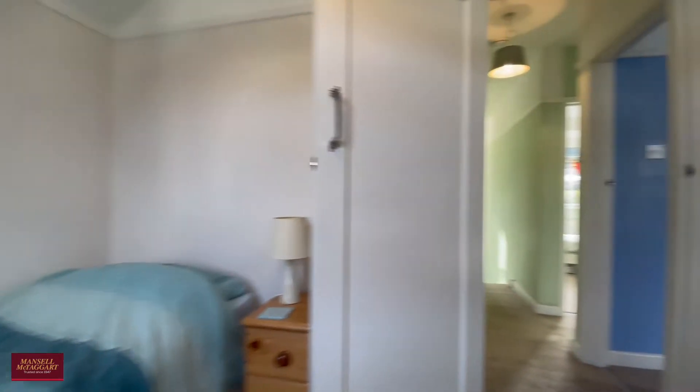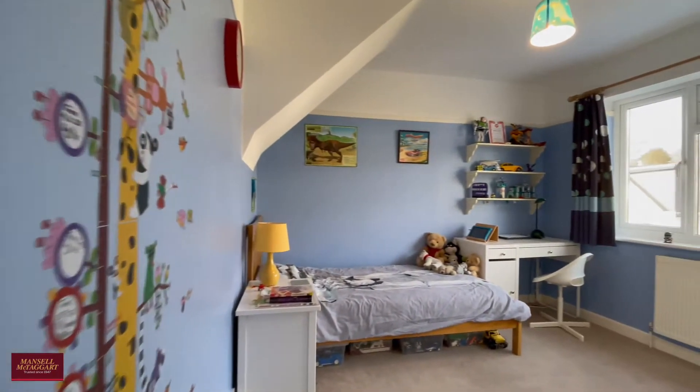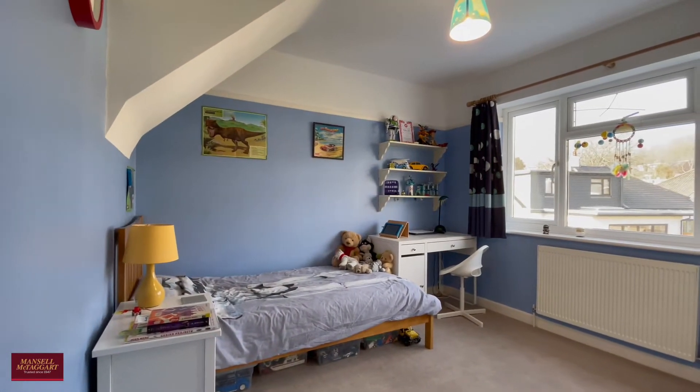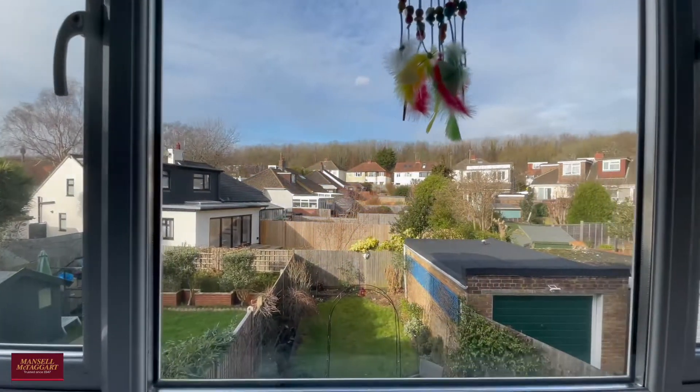It's a really comfortable bedroom actually, and then the two main bedrooms on the first floor are of virtually the same size, so both very comfortable doubles indeed.